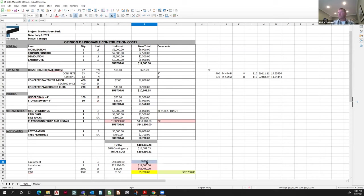If we change the equipment to $45,000 and update the formula, we're right at your $60,000 total.